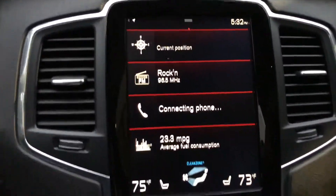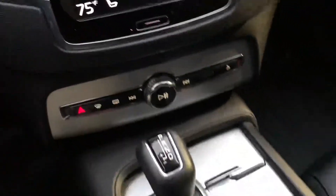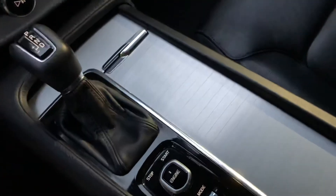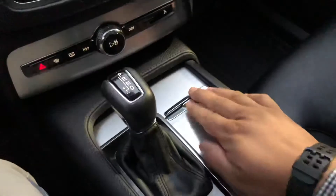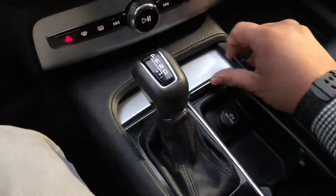Very clean. Very modern — laid out in the dash and everything. It's just very modern, feels really nice. All the materials here are top of the line quality. Very nice.